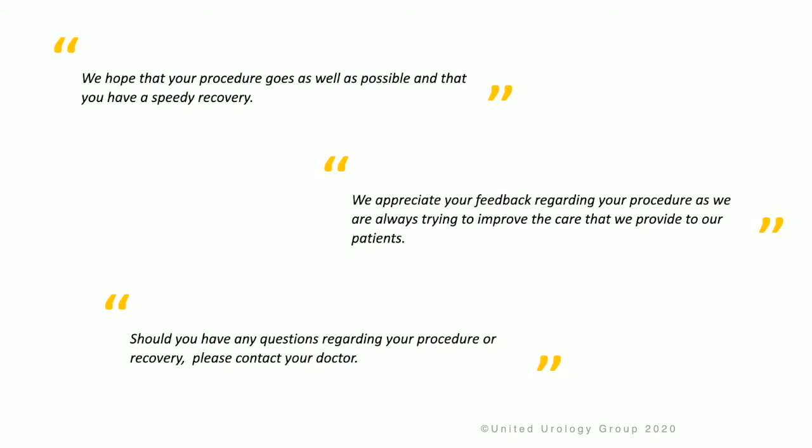We hope that your procedure goes as well as possible and that you have a speedy recovery. We appreciate your feedback regarding your procedure, as we are always trying to improve the care we provide our patients. Should you have any questions regarding your procedure or recovery, please contact your doctor. Thank you.